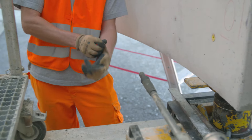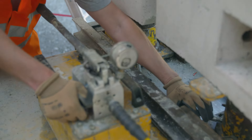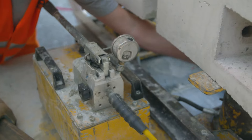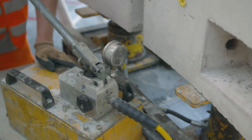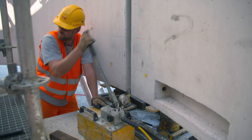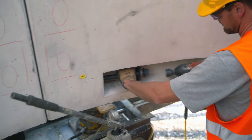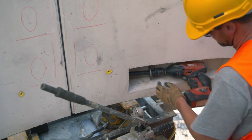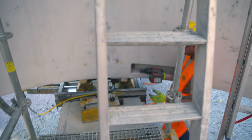From now on, real manual labor is needed. With the hydraulic press, the foreman pushes the concrete shells, which weigh several tons, the last few centimeters towards each other, until the two half shells fit perfectly together. René Kerner fixes them in position with giant screws, tightening them with a torque spanner to the nominal torque of 500 newton meters.